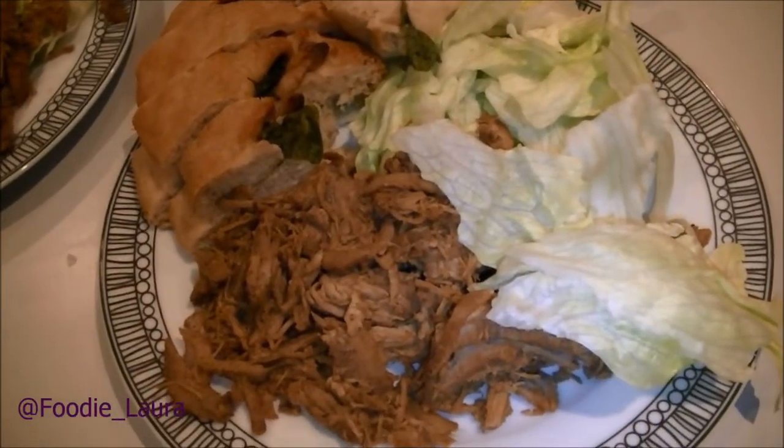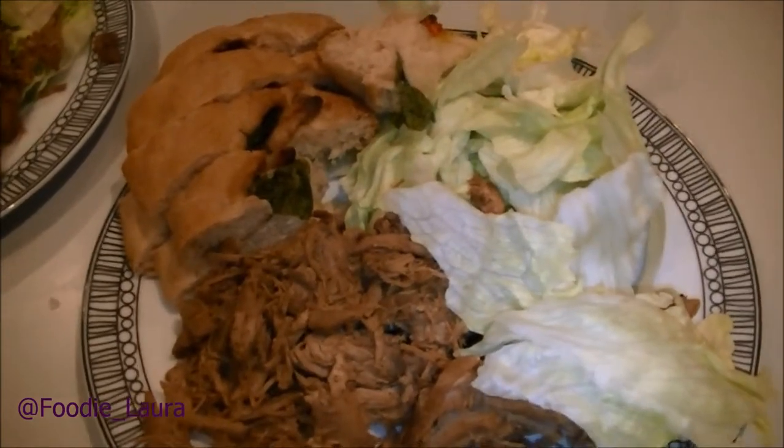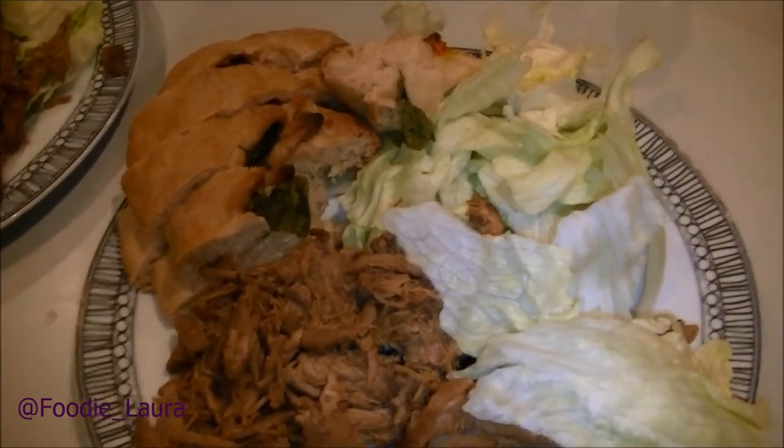For tea we're having some leftovers — we've got the pulled pork, some lettuce, and the olive tomato and garlic basil bread.